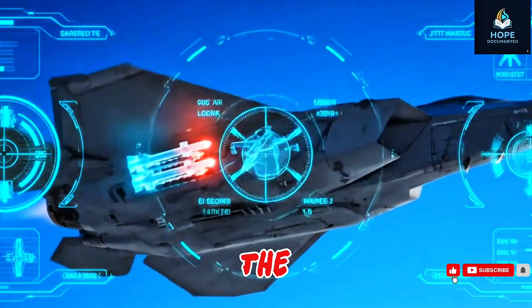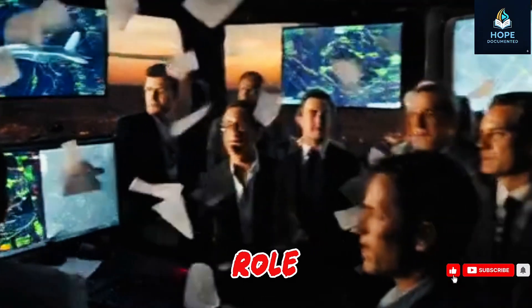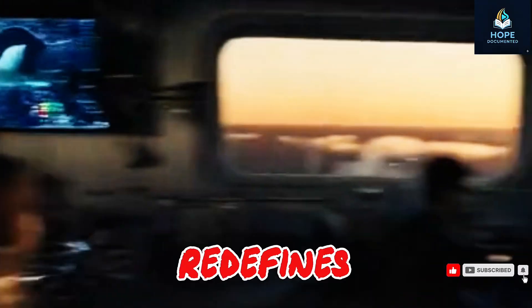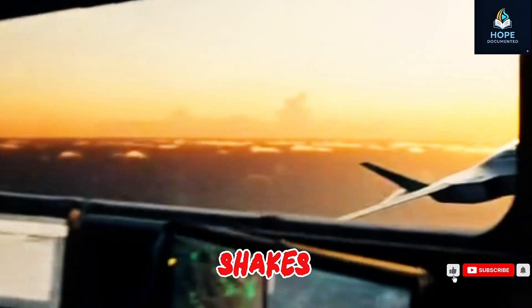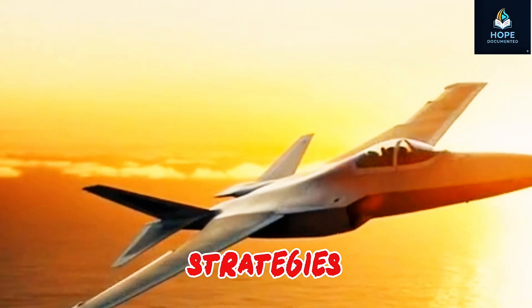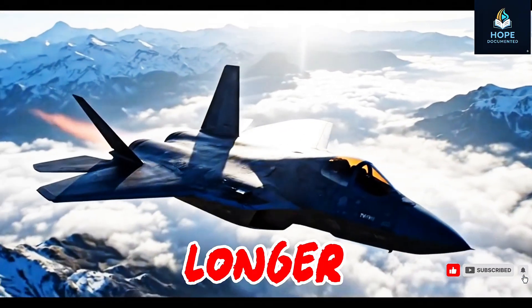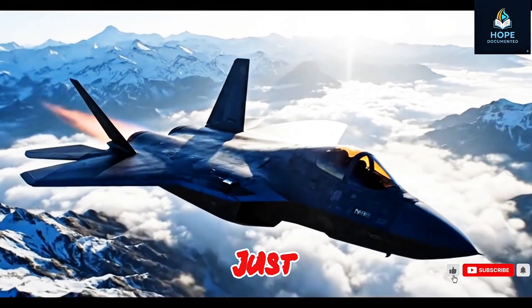In short, the J-20 Mighty Dragon is more than a fighter jet. It's a game-changer — affordable, multi-role, and technologically advanced. It redefines air warfare, shakes the U.S. military's confidence, and reshapes global defense strategies. China has sent a clear message: the center of military power is no longer a given. The sky is no longer just America's domain.